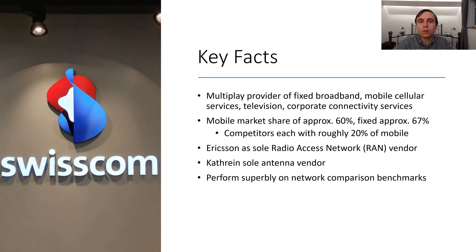Here are some key facts about Swisscom. They are a multiplay provider who provide fixed services, mobile services, television, as well as enterprise and various business services in the telecommunications sector. They have a mobile market share of approximately 60% and fixed line broadband connectivity at around 67%, making them the dominant provider. Swisscom use Ericsson as their sole radio access network equipment vendor, with Kathrein providing the antennas, and they perform excellently in third-party network benchmark tests like P3 and Ookla's speedtest.net.